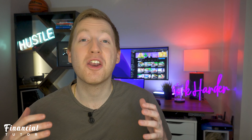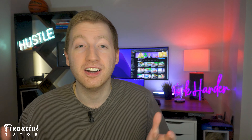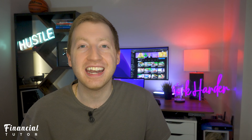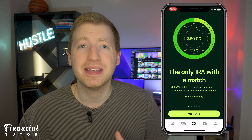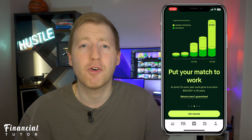Now that we have our retirement account open with Robinhood, what are the actual benefits and features that the Robinhood retirement account has to offer? The first and biggest feature is offering a 1% match free on your IRA. This is unheard of — it's a lot more common to get a match from your employer's 401k, but this hasn't been done before with an IRA.